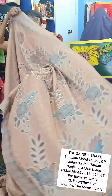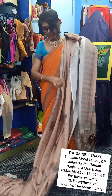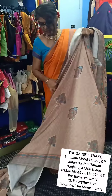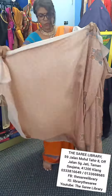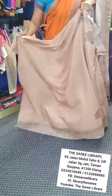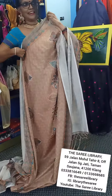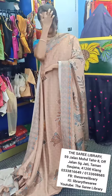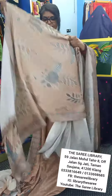Let me show you — this is the mandani of the sari, and as I go I'll show you the body of the sari, and this is the blouse piece of the sari. The blouse piece is a plain one. What makes this sari very unique is the design — because of the grays and blues.